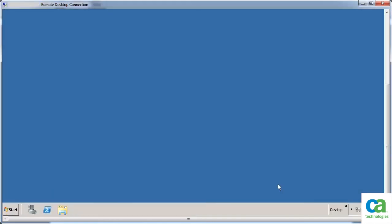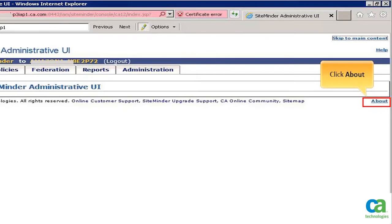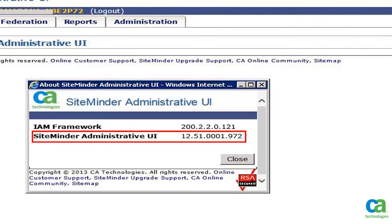To verify the upgrade, launch the Administrative UI. The error message that we noticed before upgrading the UI is not visible anymore. To verify the UI version, click About. The SiteMinder Administrative UI version is 12.51.